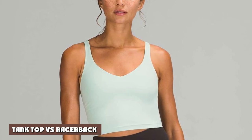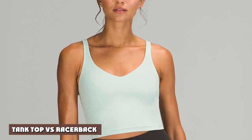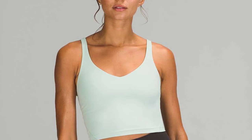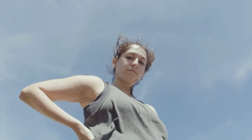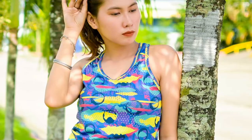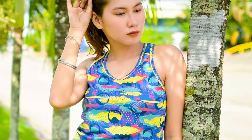Tank top vs. racerback: At first glance, there is not a lot of difference between a tank top and a racerback. After all, they are both sleeveless garments worn in the summer months by both men and women. However, if you look closely, you will see that they each have their positives and negatives.